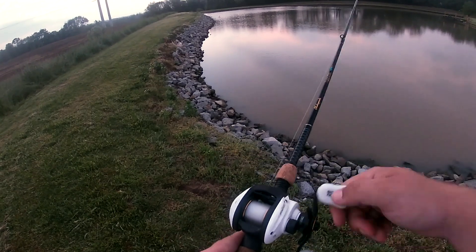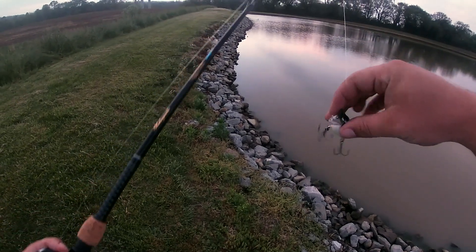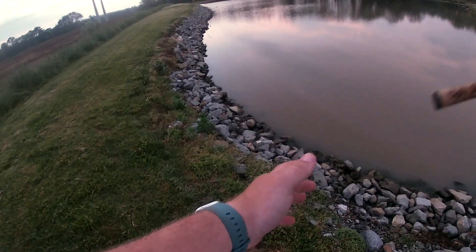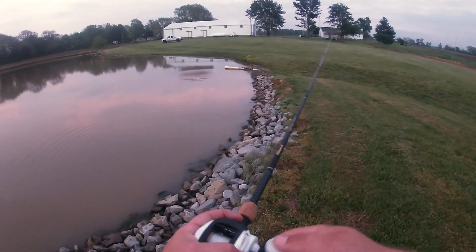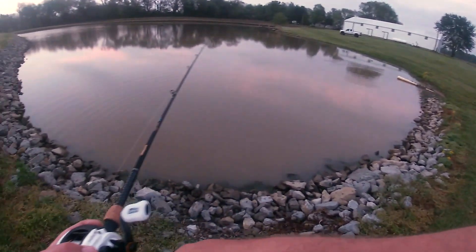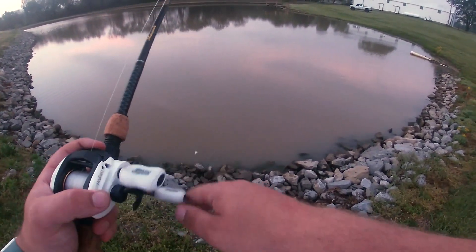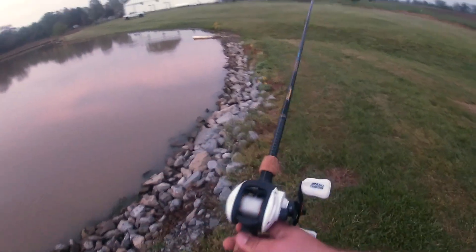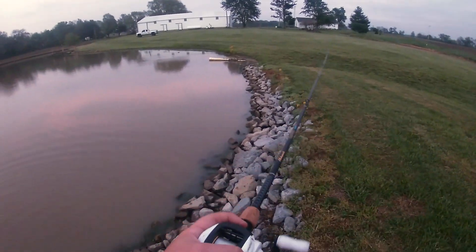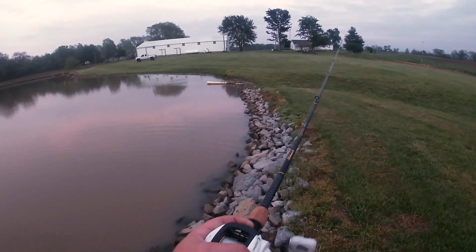I broke the bill off the Banger — I hit a rock earlier. I've just heard, don't quote me on this, that if bass bite your hard bait lures like that, it's usually just not the right color. But also this thing isn't swimming right at all, so it could be that too. If you have bass biting your lure and it's not broken like mine, try switching to a different color — just a little helpful tip for you guys.